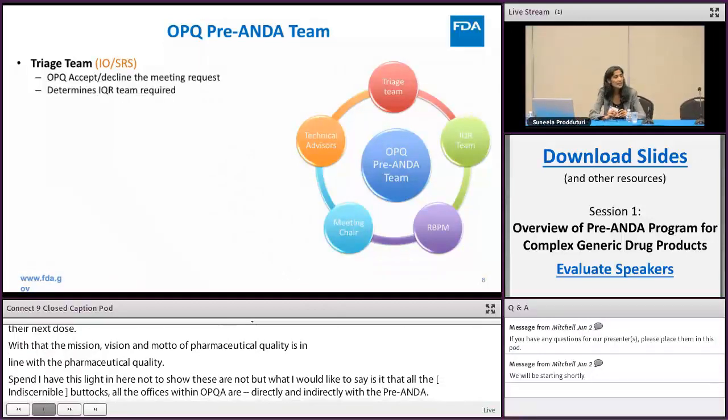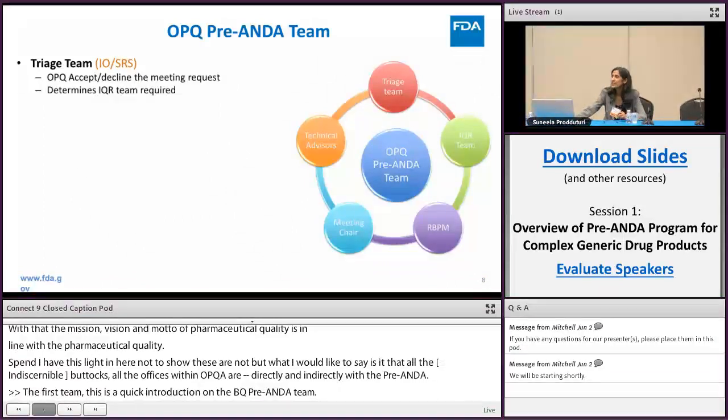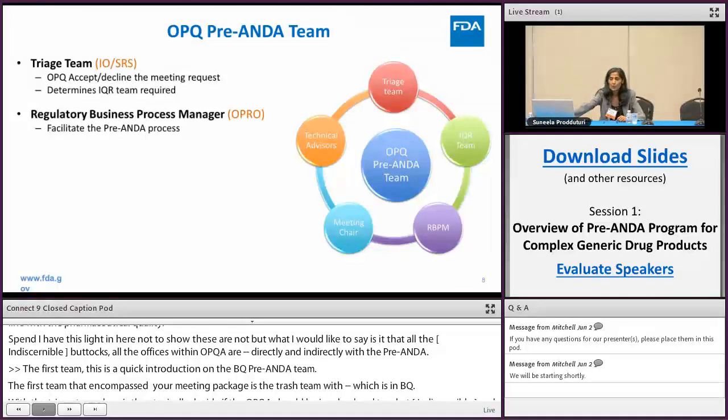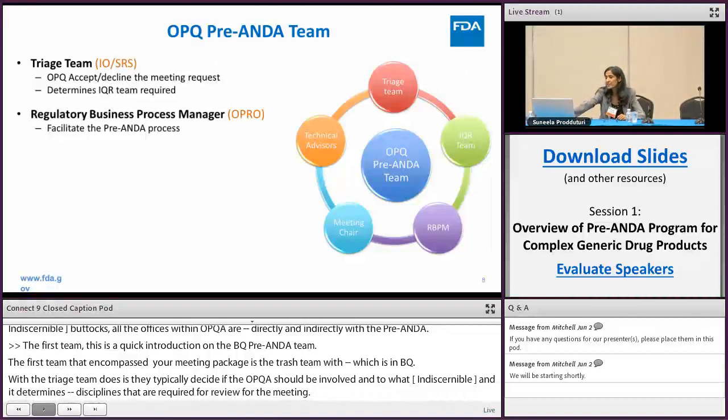The first team that encounters your meeting package is the triage team, which is within the immediate office within OPQ. The triage team decides if OPQ should be involved and to what extent, and determines all the IQR — integrated quality reviews — disciplines required for review of your meeting. Then there is the regulatory business process manager, who is the project manager within OPQ and facilitates the pre-ANDA process.